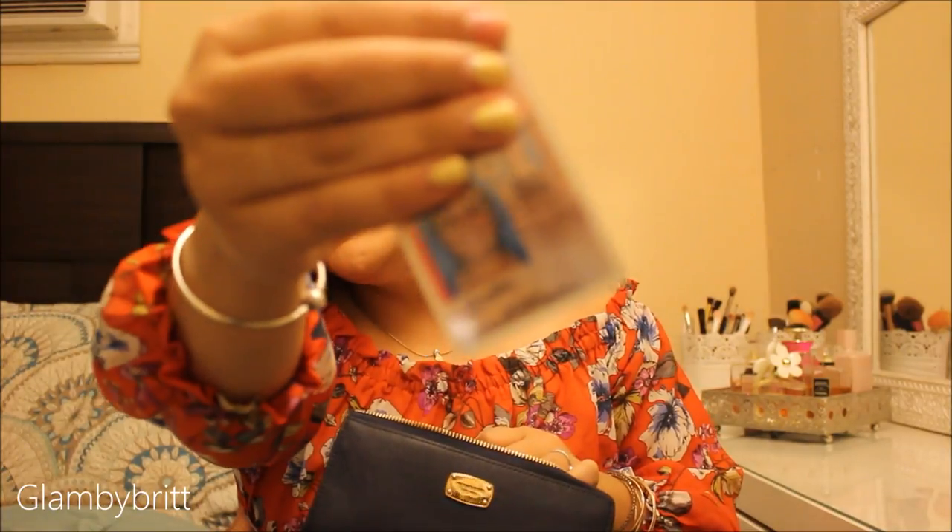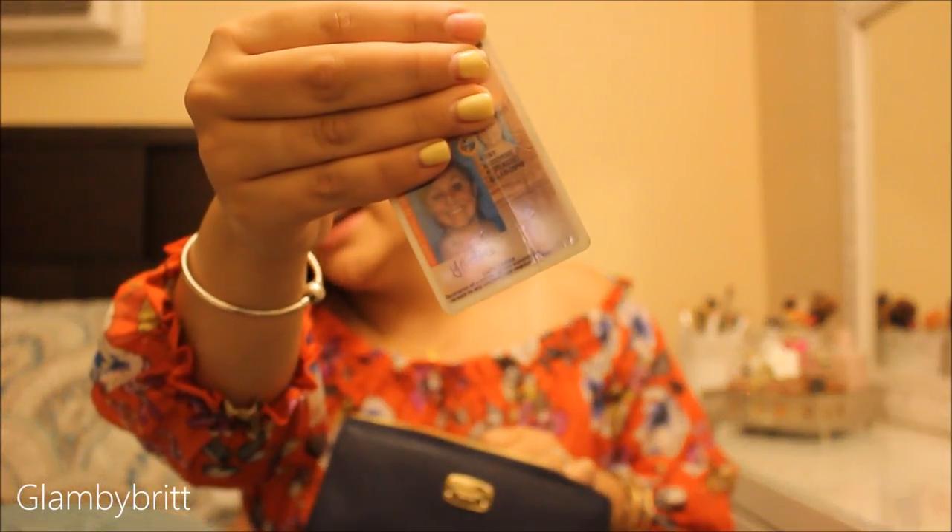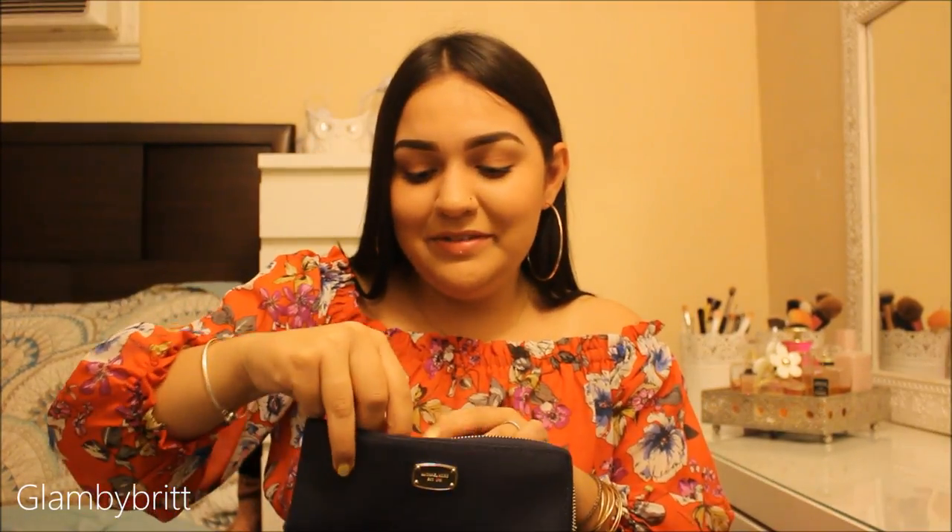I have my sister's ID — this is what I used for like three years to go out. She looked just like me because at one point in her life she dyed her hair black, so it looked like me. I promise I never got questioned — only once, and I almost literally passed out I was so nervous.